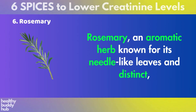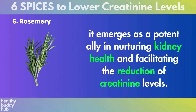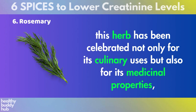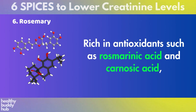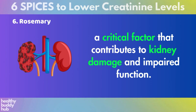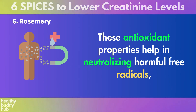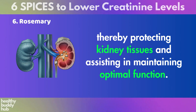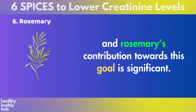Number 6: Rosemary. Rosemary, an aromatic herb known for its needle-like leaves and distinct woodsy scent, emerges as a potent ally in nurturing kidney health and facilitating the reduction of creatinine levels. Originating from the Mediterranean region, this herb has been celebrated not only for its culinary uses, but also for its medicinal properties, particularly its role in detoxification and enhancing organ function. Rich in antioxidants such as rosmarinic acid and carnosic acid, rosemary supports the kidneys by shielding them from oxidative stress, helping neutralize harmful free radicals and protecting kidney tissues. In the context of reducing creatinine levels, the health of the kidneys is paramount, and rosemary's contribution towards this goal is significant.